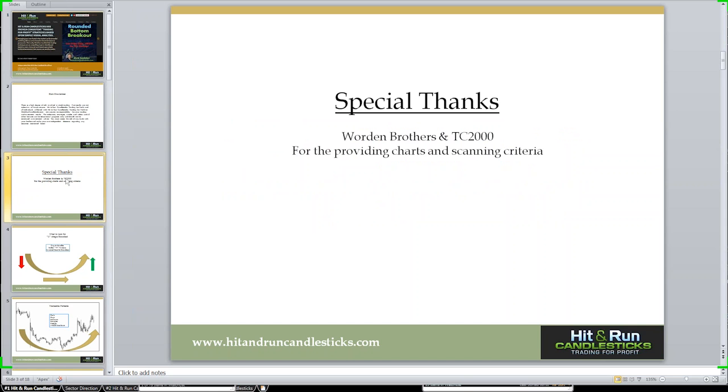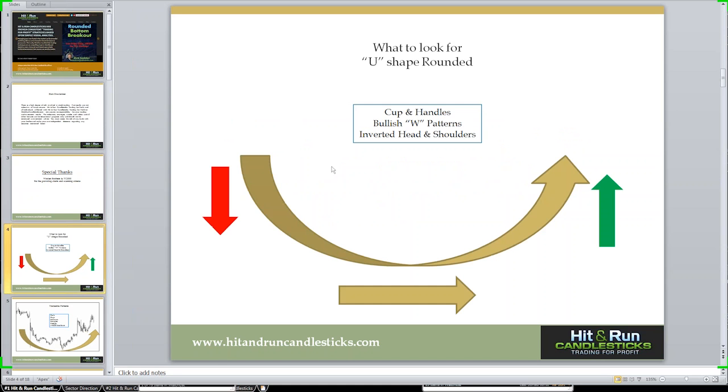I want to shout out a special thanks to TC2000 and Warden Brothers. All the charts you may see today will be based off their charts. The thing I want to talk about ties right into how to not catch a falling knife.